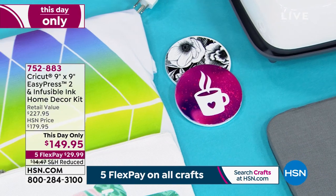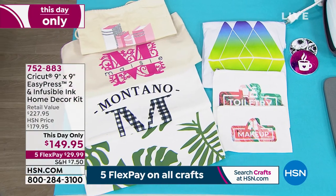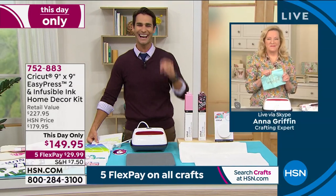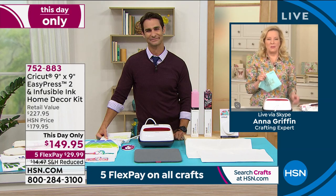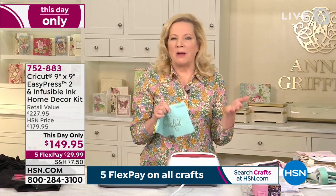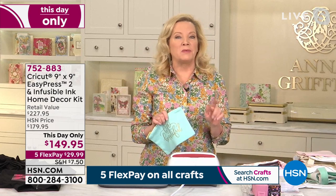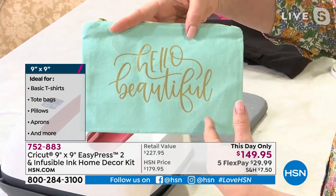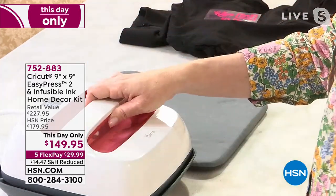Our guest Anna Griffin is here. Anna says the Cricut EasyPress is incredible — just like Julie talked about personalization with the blanket, imagine having the entire world of creativity at your fingertips with your Cricut machine to cut any design and put it on a cosmetic bag. This is a cross between a traditional professional heat press and an iron — a 9x9 evenly heated ceramic surface. Anna demonstrates by taking an iron-on transfer cut on the Cricut, placing it on a workout jacket, and pressing down.